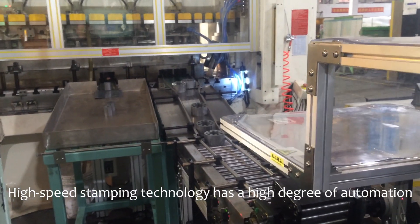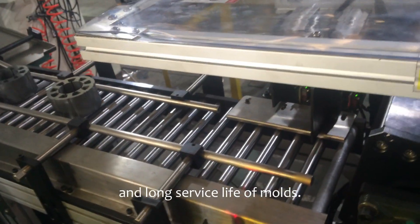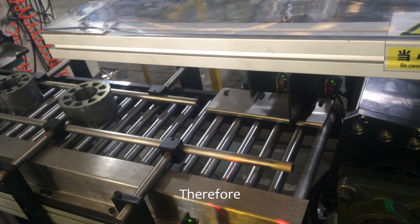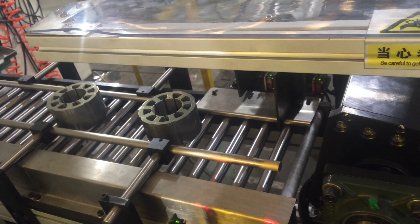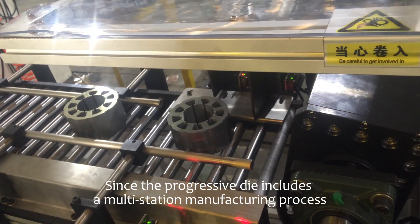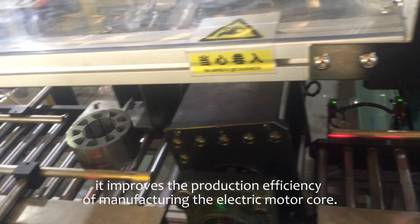High-speed stamping technology has a high degree of automation, high dimensional accuracy, and long service life of molds. Therefore, it is very suitable for the mass production of stator and rotor laminations. Since the progressive die includes a multi-station manufacturing process, it improves the electric motor core's production efficiency.